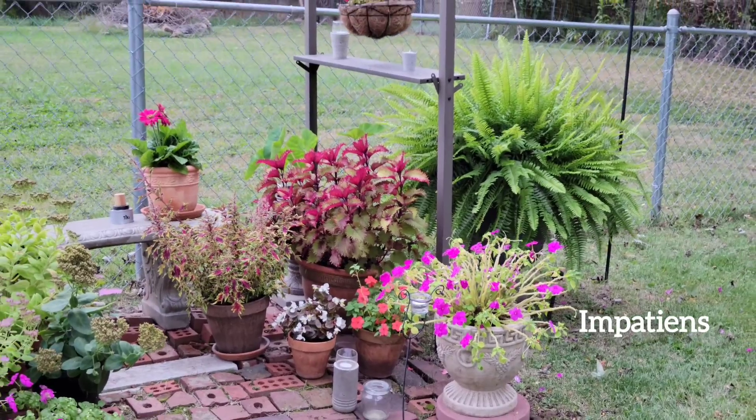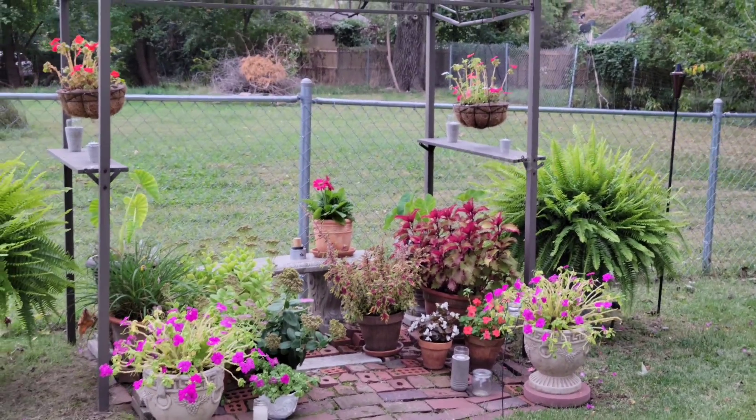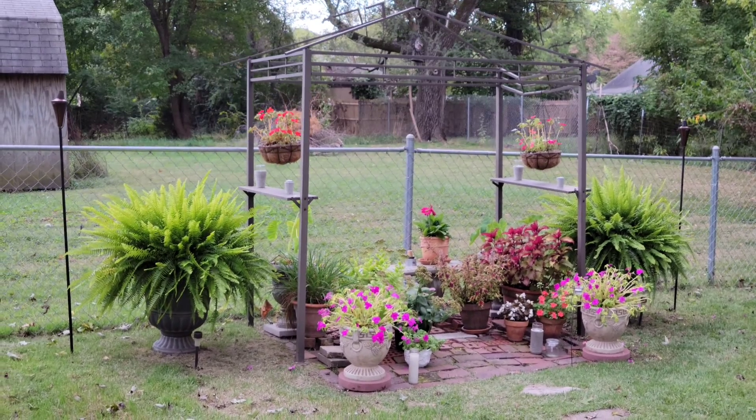The Kimberly Queen ferns got huge — perfect sunny spot for all of them. For now, I put a bench back here and it acts as a little sitting area. See you in the next video.